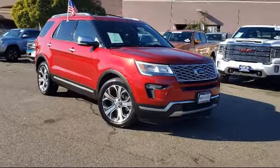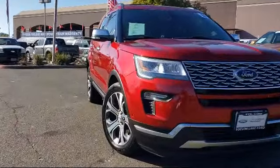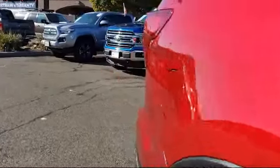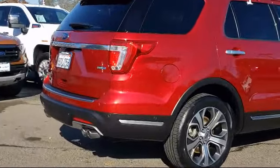It comes equipped with alloy wheels, rear view camera, lane departure warning, third row seating, navigation, keyless entry, ventilated front seats, tire pressure monitoring system, steering wheel controls, Sirius XM satellite radio, and has less than 25,000 miles on the odometer.